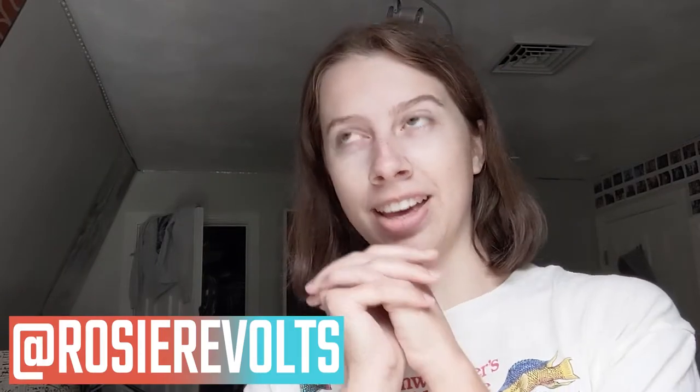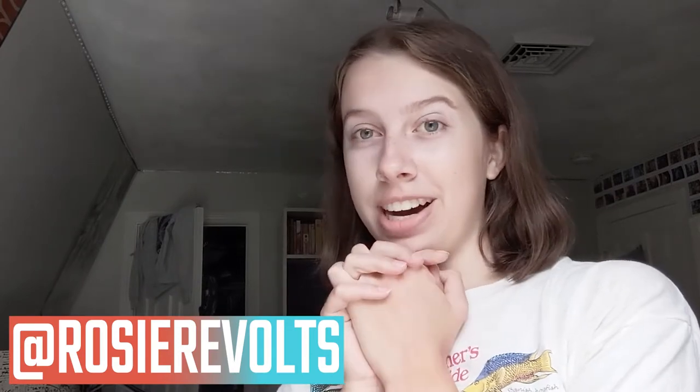Hey guys, it's Rosie. Welcome back. Today I'm going to be bringing you guys alongside, like behind the scenes of filming a video.